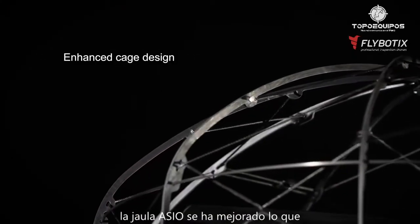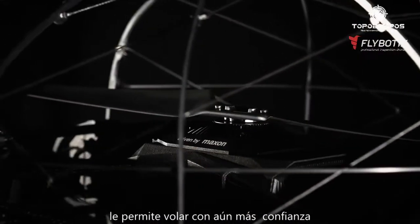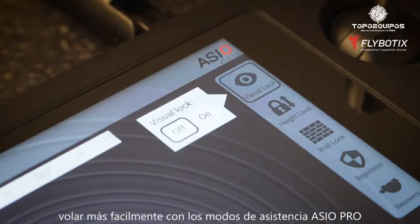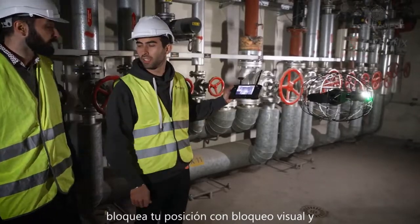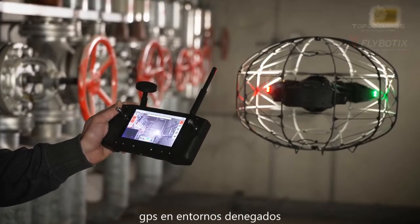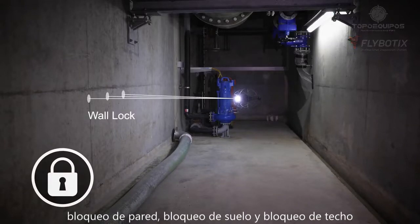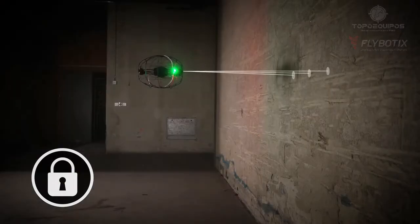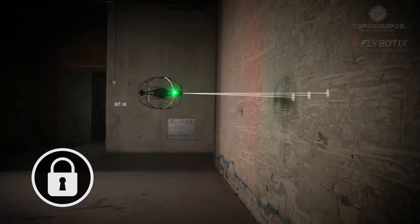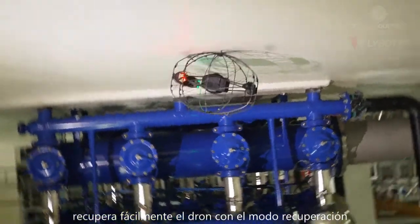The ASIO cage has been enhanced, allowing you to fly with even more confidence. Fly more easily with ASIO Pro Assist modes. Lock your position with visual lock in GPS-denied environments. Keep a fixed distance to obstacles with wall lock, ground lock and roof lock. Easily recover the drone with the turtle mode.